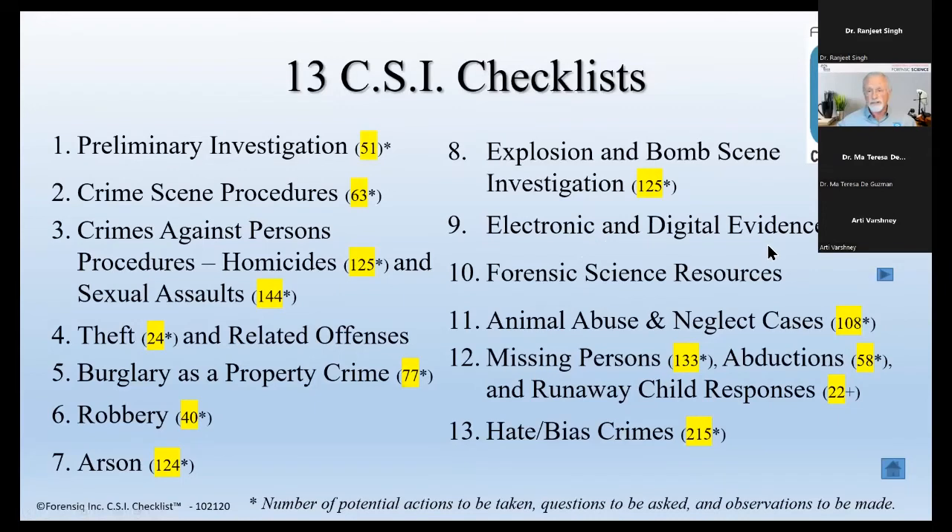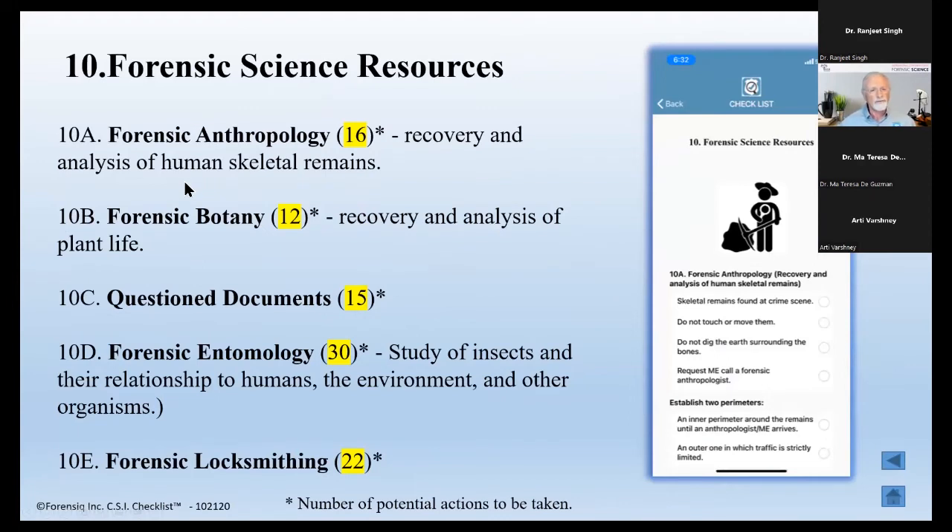That's a lot of responsibility to put on any group of people, and it's impossible to have all of that on top of your mind. In the forensic science resources, if you have a body or human skeletal remains, by the time somebody decides they might need a forensic anthropologist, they may have moved evidence and done things that affect the anthropologist's ability to do the job right. The recovery and analysis of human skeletal remains involves at least 16 different things that first responders need to consider — and those 16 things are not in their minds.